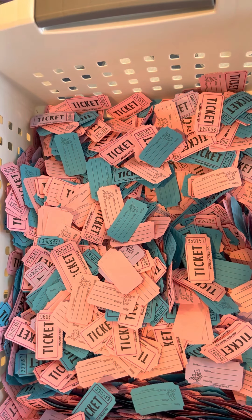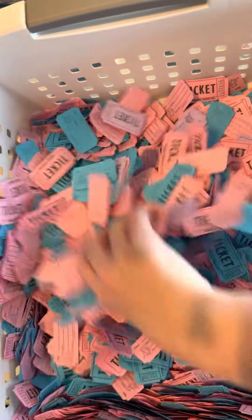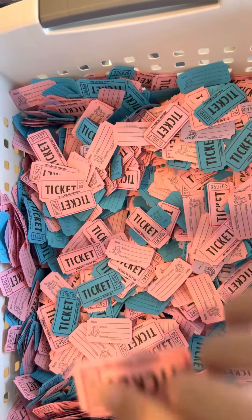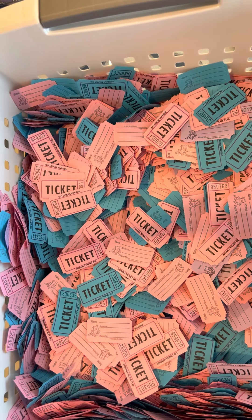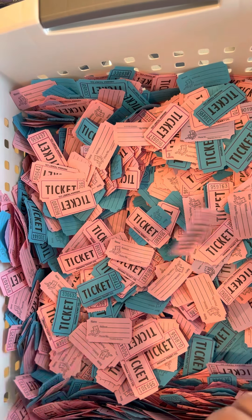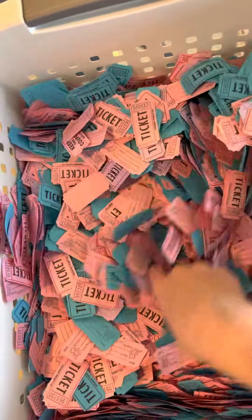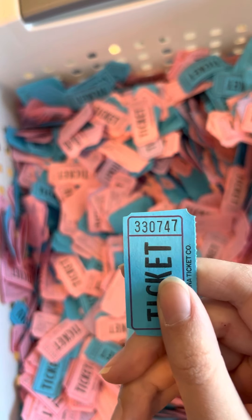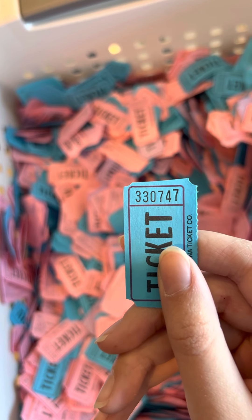For the two other stamp set winners, the numbers are 9-9-9-6-0-3-4-7, and the final winner for the stamp set of your choice is 3-3-0-7-4-7.